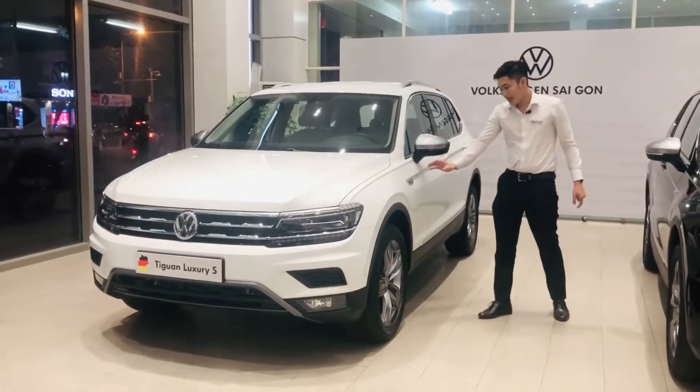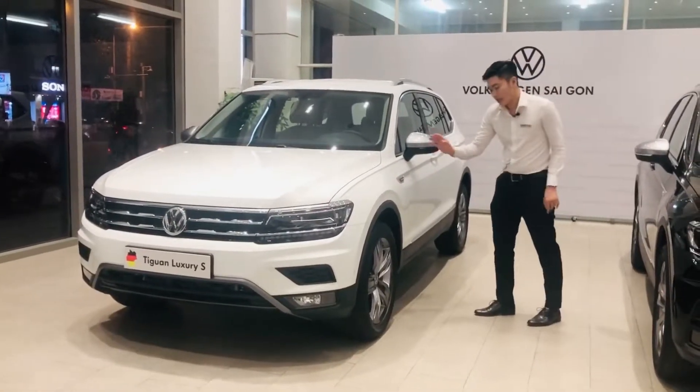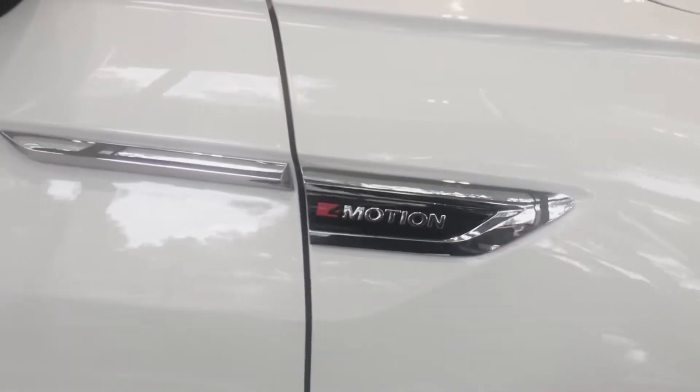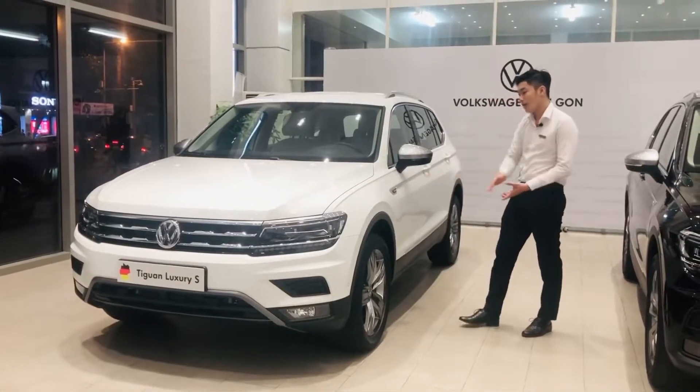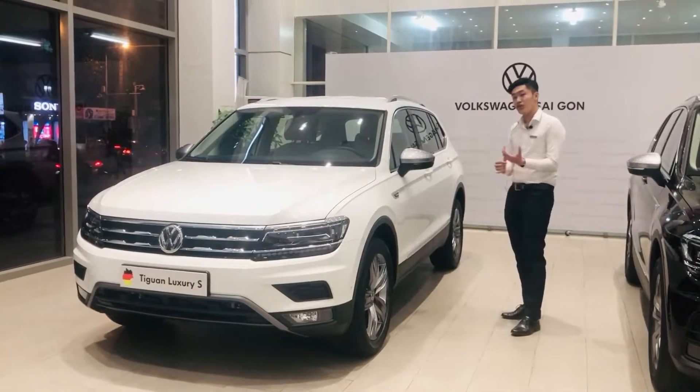Trên thân xe của con T1, vẫn trang bị một điểm rất đặc trưng của dòng T1 đó là hệ dẫn động bốn bánh 4Motion. Hệ dẫn động này sẽ biến thiên theo tốc độ và theo từng cung đường. Và có nhiều chế độ lái khác nhau.